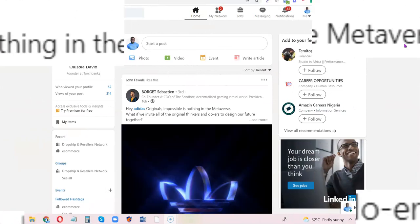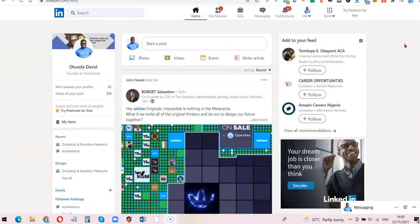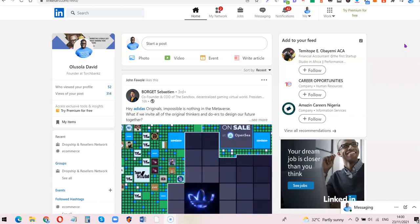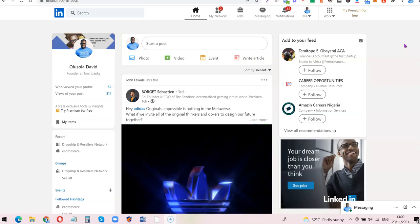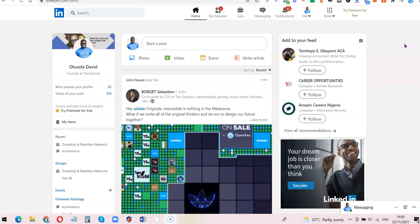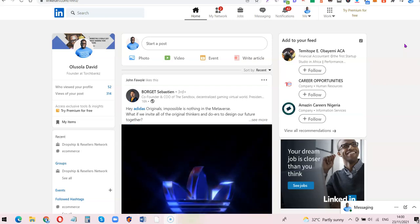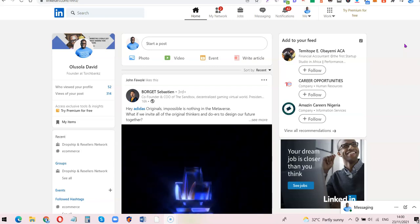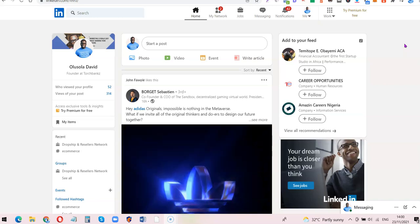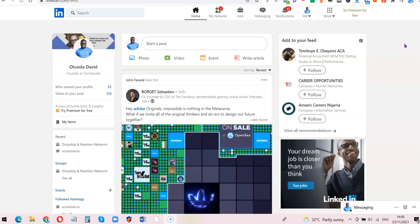I'm going to show you how you can use LinkedIn to search for jobs, including work-from-home jobs. Personally, I've seen a couple of job opportunities on LinkedIn — my current content writer I found on LinkedIn. LinkedIn is just like a marketplace for people looking for jobs and people looking to recruit, so you can take advantage of that to get a good job for yourself.